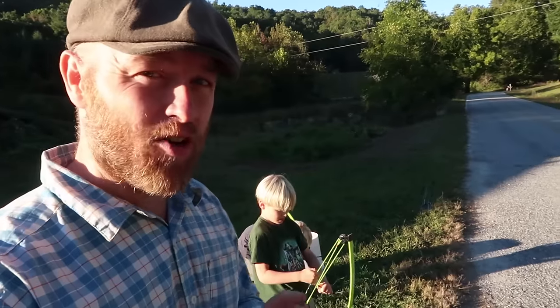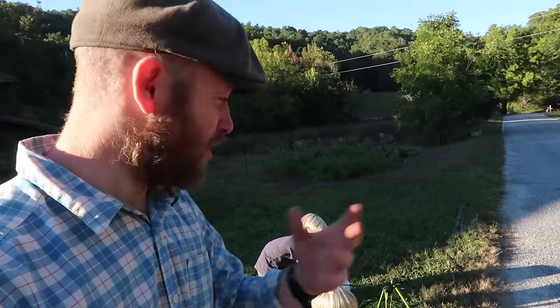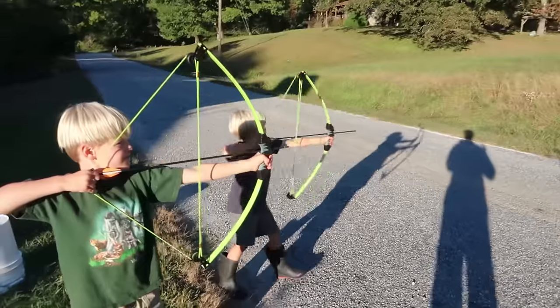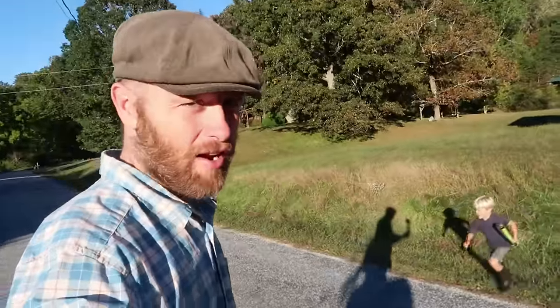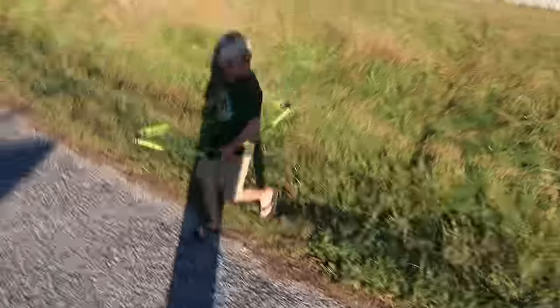The boys have been interested in bow and arrows lately, so we just thought we'd splurge and surprise them — show them our love and support their interest as part of our learning philosophy. Mom got them some bow and arrows when she was in town today, and they've just been having a good time. They had a good shot, Josiah. Good shot, Jonah. They had a bow and arrow before, but it was just kind of jerry-rigged — just wasn't working out that great. These are much better.